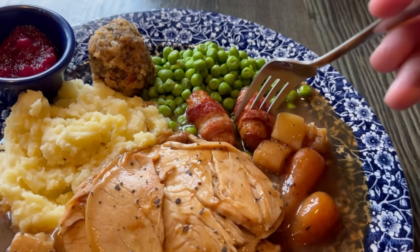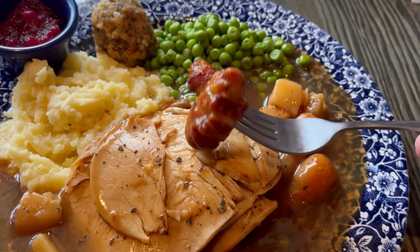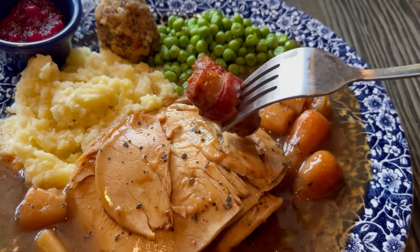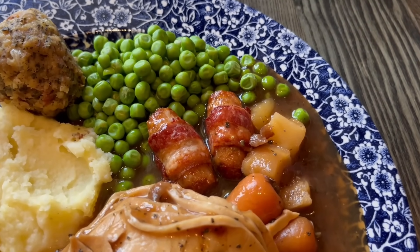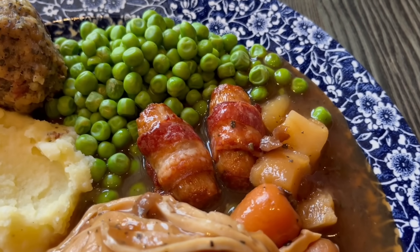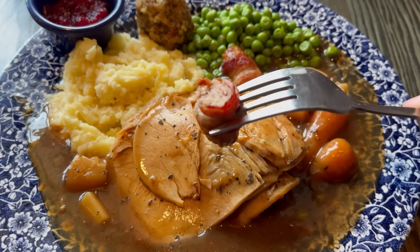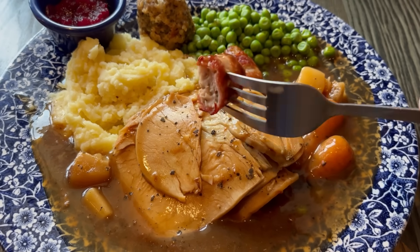Next up is the pigs in blankets. Now I've said this before and I'll say it again — it's pretty tough to get these wrong, and everywhere I've had them they've been really nice. The bacon on the outside is still a bit crispy even though it's covered in gravy, still has a great crispy bacon taste. The sausage on the inside is meaty and has a slight snap to the outside. These two go very well together.